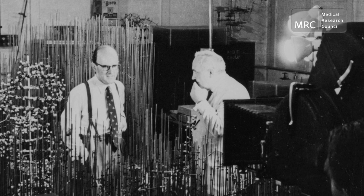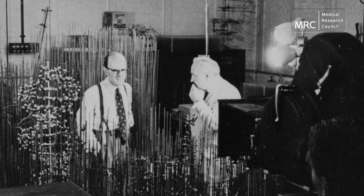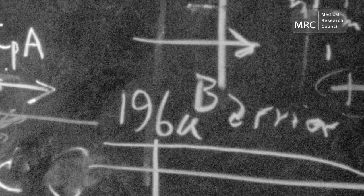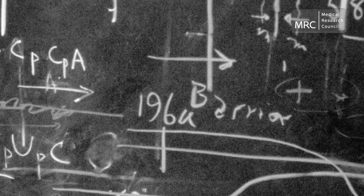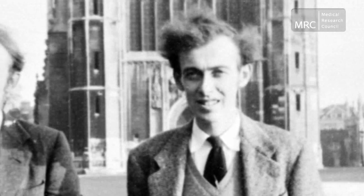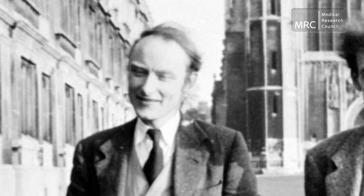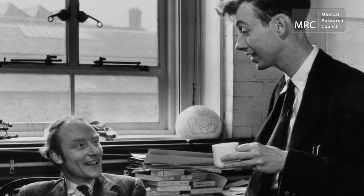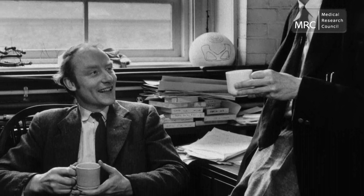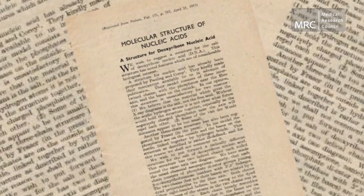The Medical Research Council has made many leading contributions to the field of DNA research. The first major breakthrough came in 1953, when molecular biologists Professor James Watson and Dr. Francis Crick, working at the MRC's Cavendish Laboratory Unit in Cambridge, were the first to publish a defined structure of DNA.